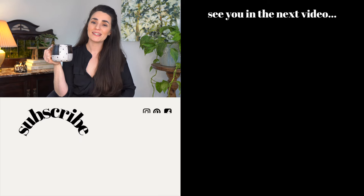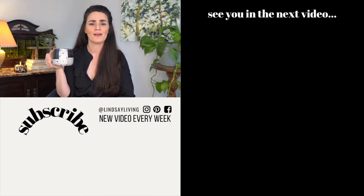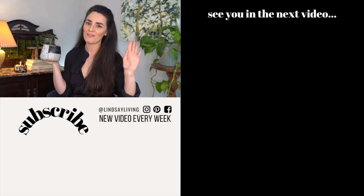As always, these are my opinions, so don't forget to share yours in the comments down below. Like and subscribe for more interior design videos every single week here on Lindsay Living. Looking for some more design inspo? Why don't you check out this video on my biggest interior design regrets? I'm hoping my sad stories can save you some headaches. I'll see you in the next video. Bye my friends.